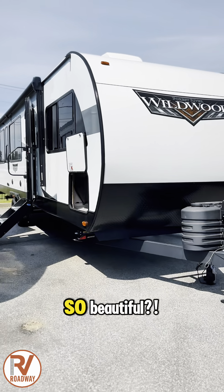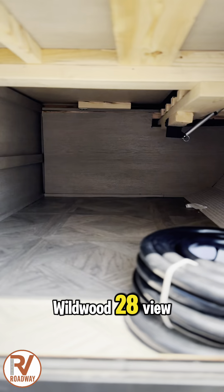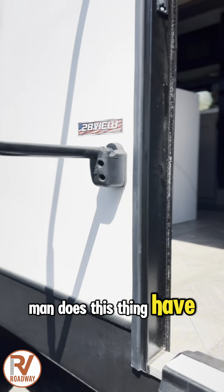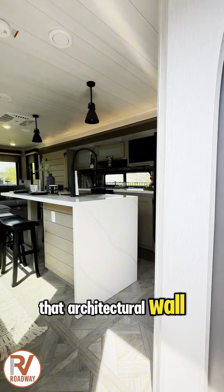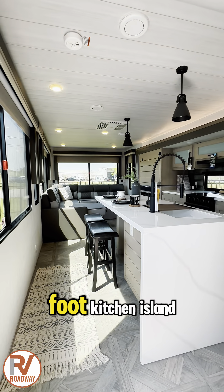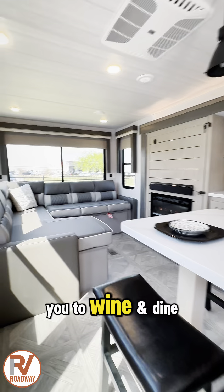Have you ever seen anything so beautiful? This is the 2024 Forest River Wildwood 28 View — man, does this thing have a view. Stepping on in, look at that architectural wall. It's beautiful, with a seven-foot kitchen island featuring five bar stools for you to wine and dine.